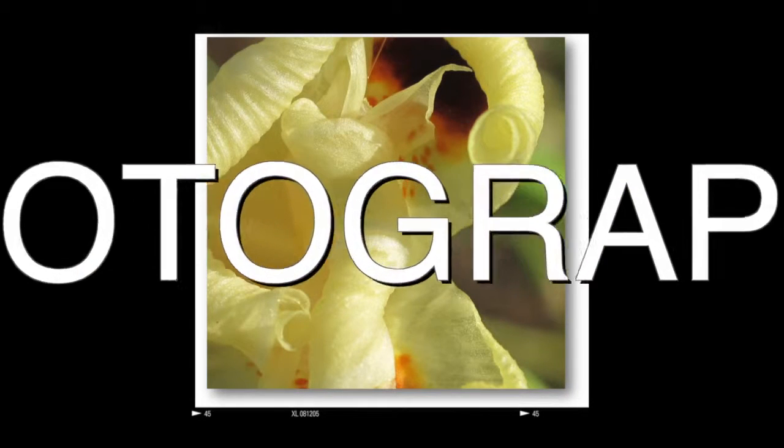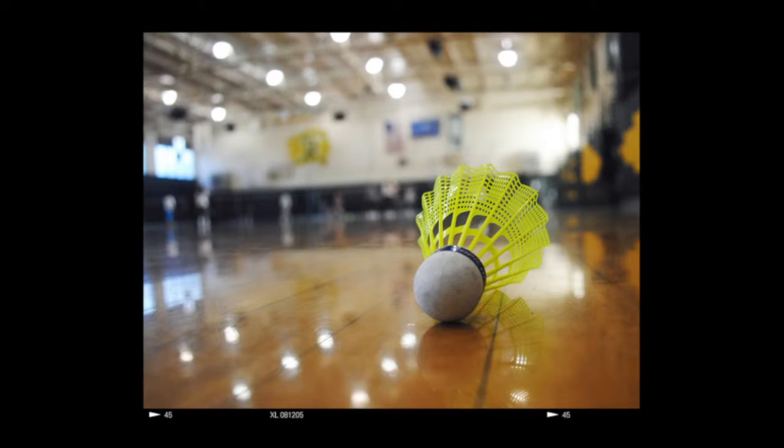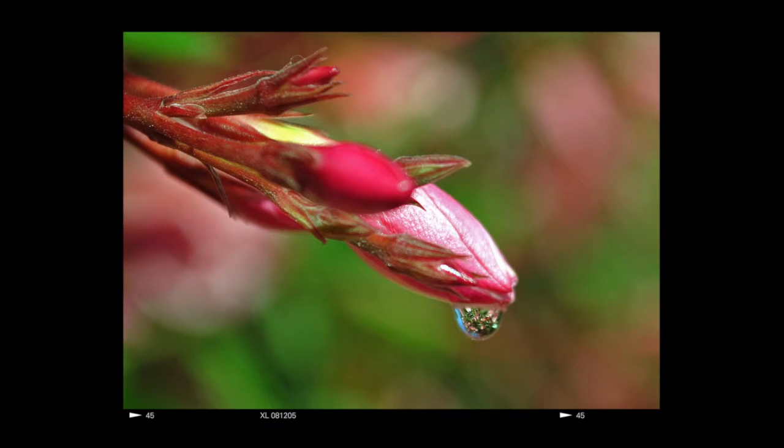My digital photography class has shown me how to really use digital cameras to create awesome photographs. About half the time I'm outside the classroom taking photos, and then I have plenty of classroom time to process my work on the computer.